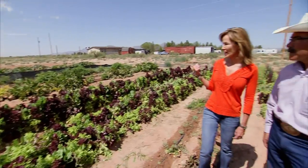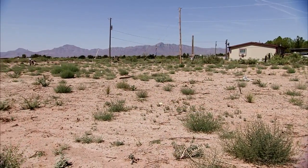And that's what it looked like just a year and a half ago — an area filled with mesquite and very barren land. Very much the desert, yes.